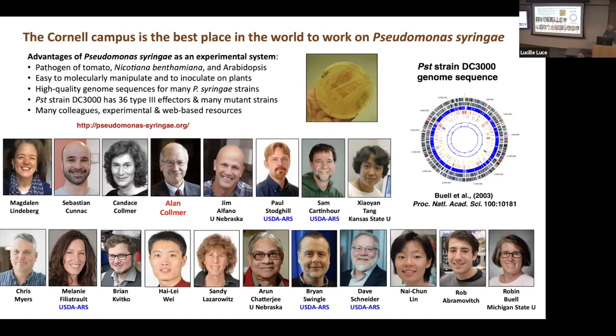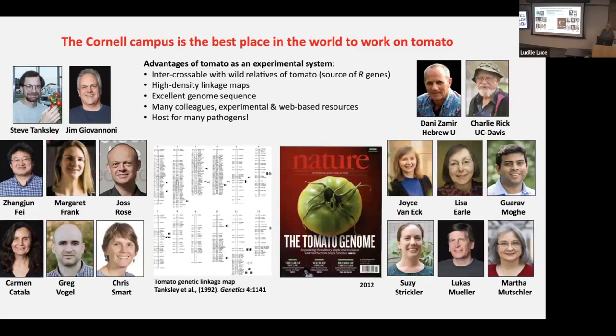Allen's lab made many different mutant strains that are useful and we're sending them out all the time — we just got a request the other day for more mutants. There are also many experimental and web-based resources that have made this a powerful model on the pathogen side. Cornell also turns out to be the best place in the world to work on tomato, largely instigated by Steve Tanksley in the mid-1980s, and his close interactions with Danny Zamir and Charlie Rick brought that whole community here to Cornell.